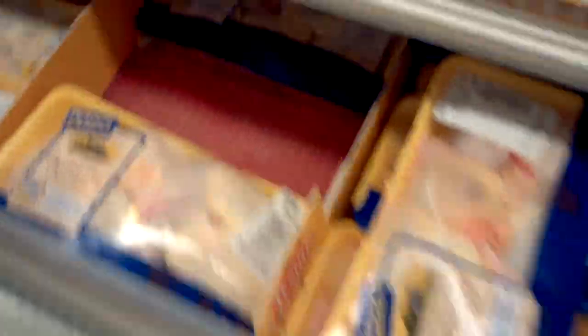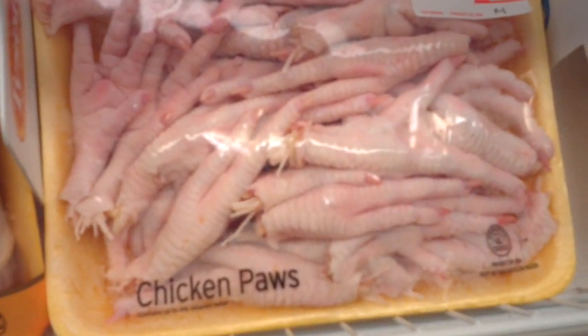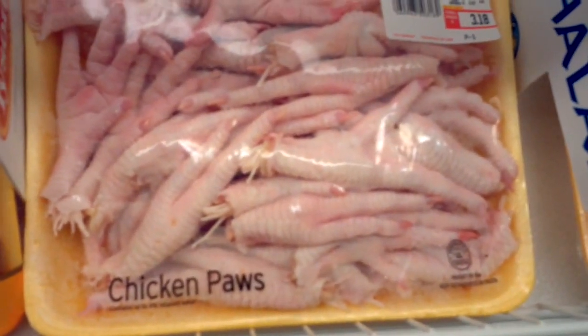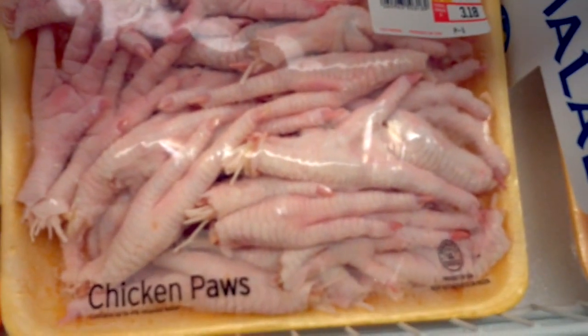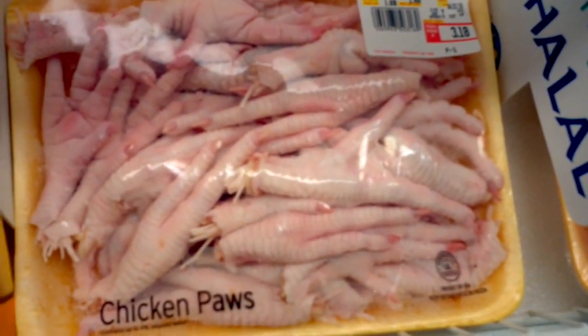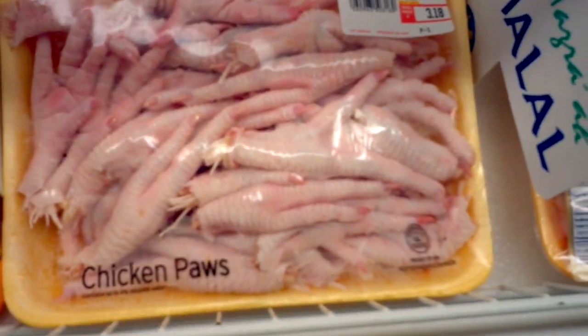I have poultry here. Let me show you what else I could have gotten — chicken paws. Chickens do not have paws. These are chicken feet! The Busy Coupon Beat, shopping at ShopRite. Bye-bye.